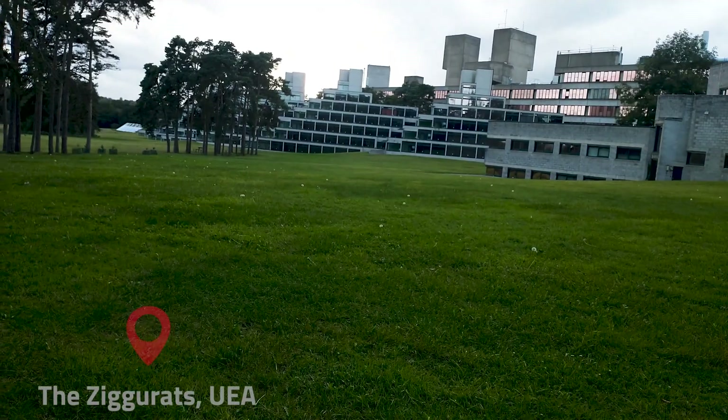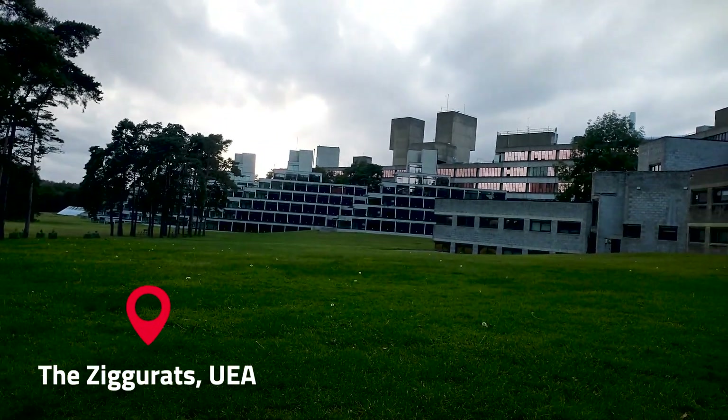Hi everyone, my name is Zoe Marshall and I'm currently beginning my master's course in Plant Genetics and Crop Improvement. This course is run at the John Innes Centre via the University of East Anglia and I'm being supported by a bursary from the British Society of Plant Pathology.